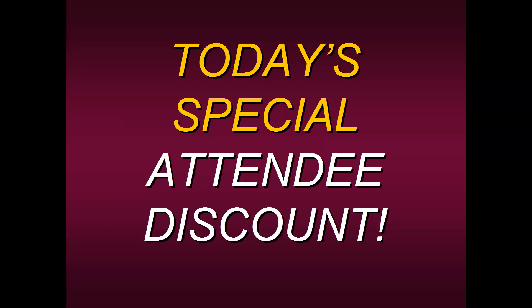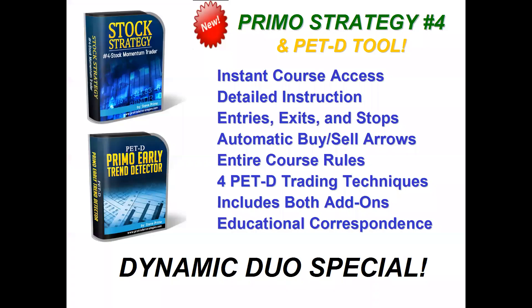We have a great attendee discount for all of you today. We're going to offer our Dynamic Duo special — Strategy Four along with the PET-D tool, with instant course access. You can be up and running as early as today, no later than tomorrow. You'll get detailed instruction, and remember we'll share all the different ways to enter, exit, and place your stop — because no two traders should ever trade alike. We have upwards of six or seven different entry points, exits, and stop placements to choose from.